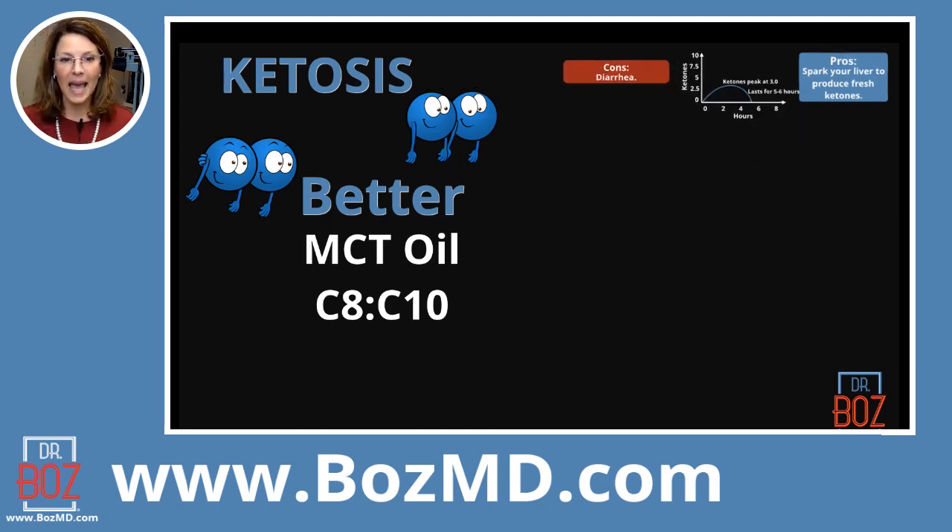This is MCT — medium chain triglyceride oil. It is a fat. It is not a salt. Your body is going to have to do the work. You're going to feed this substance to your liver, and you're going to ask your liver to make ketones for the next several hours.